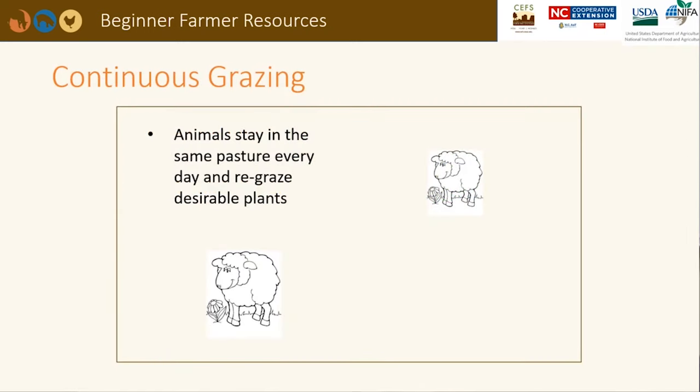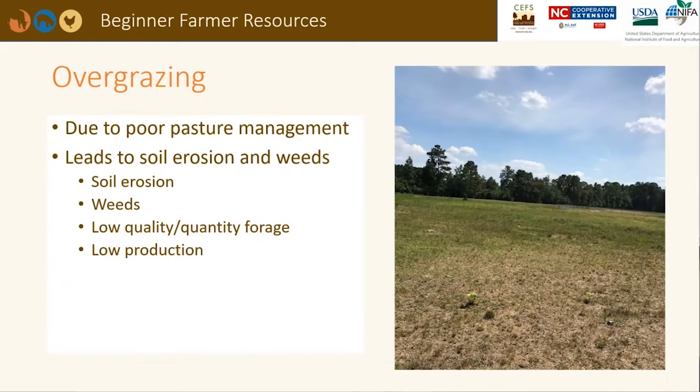There are several different grazing systems that can be implemented for ruminants. Continuous grazing has the lowest utilization, or the most wasted forage. Animals are kept in one pasture and never moved, which leads to overgrazing and large piles of animal waste in common areas around gates, under shade, or near water sources. This leads to soil erosion, weed growth, and lower quality and quantity of desirable forages.